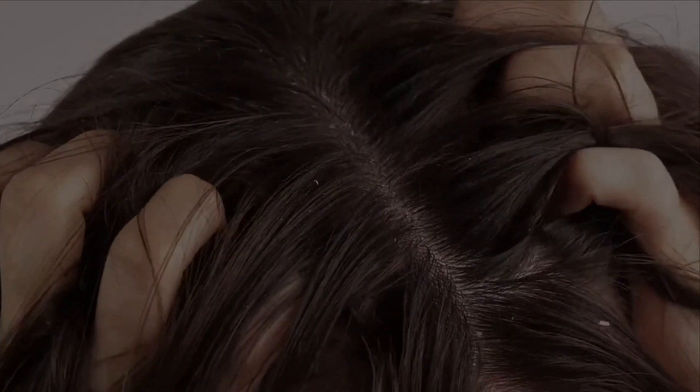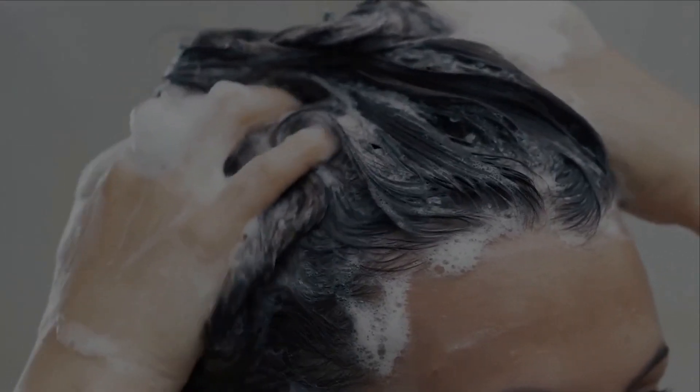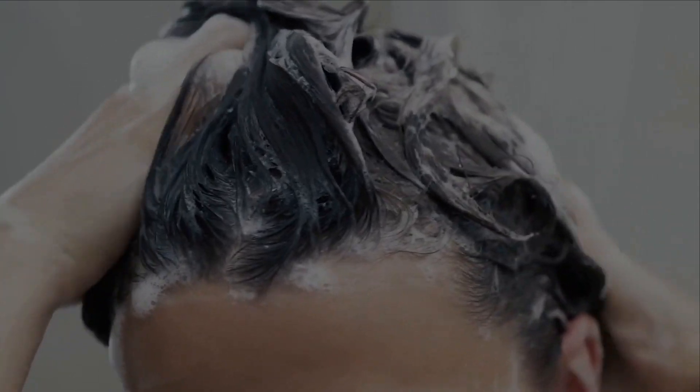Are you struggling with dandruff? Do you find yourself constantly scratching your scalp and feel embarrassed by the flakes in your clothes? If so, you're not alone. Dandruff is a common condition that affects many people, but the good news is that there are simple and effective ways to treat it.